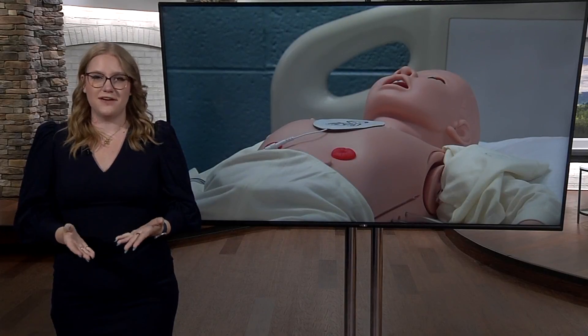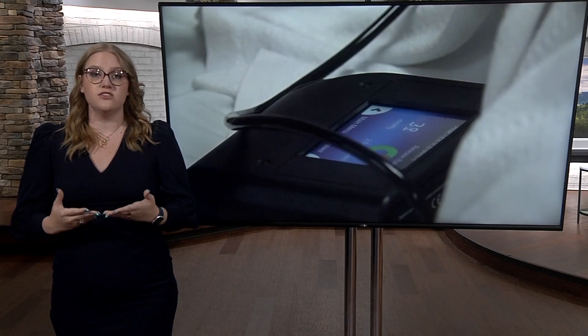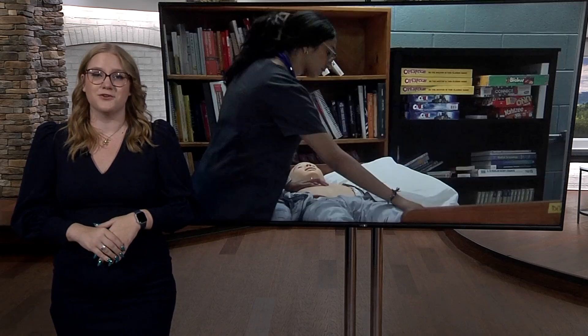The students also have equipment to simulate what a person with dementia may hear, as well as glasses to show different visual impairments. All of this is thanks to a $50,000 grant from the state.